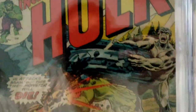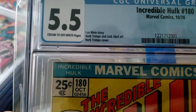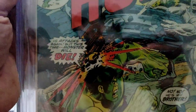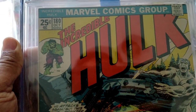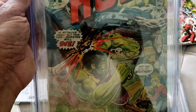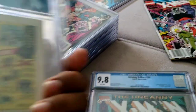This is Hulk 180 and you see a full cameo of Wolverine on the last page. Believe it or not I had this in an 8.0 and I sold it for 50 bucks at the turn of the century. When I bought House of Secrets in a 9.0, the guy also gave me this book in an 8.0 as a freebie with that purchase. And I ended up selling it because it wasn't going for much and I hated the cover. So I sold it for 50 bucks. Stupid - one of my dumbest moves.